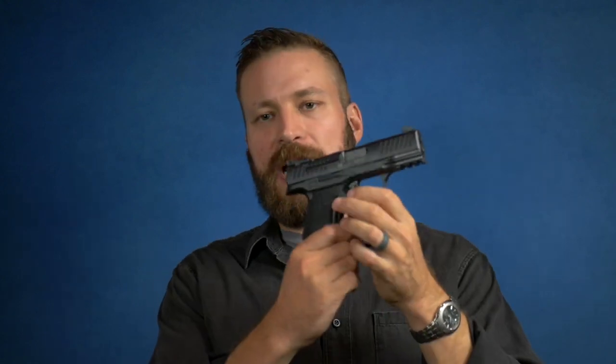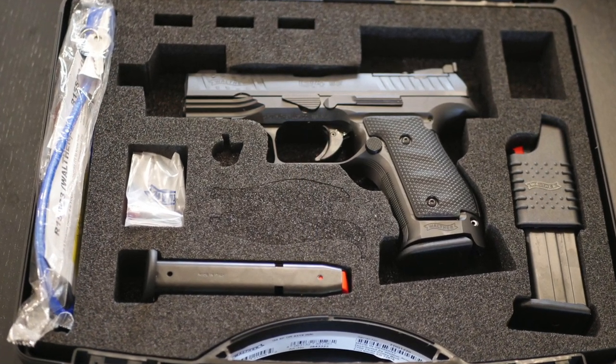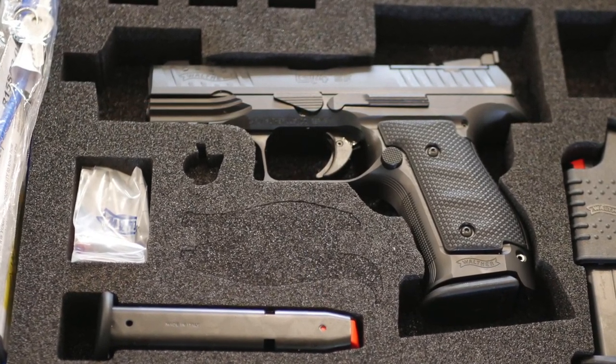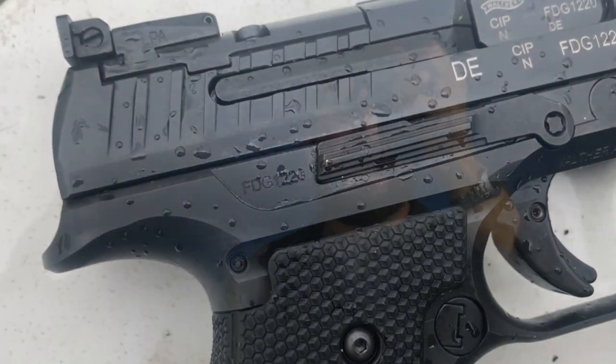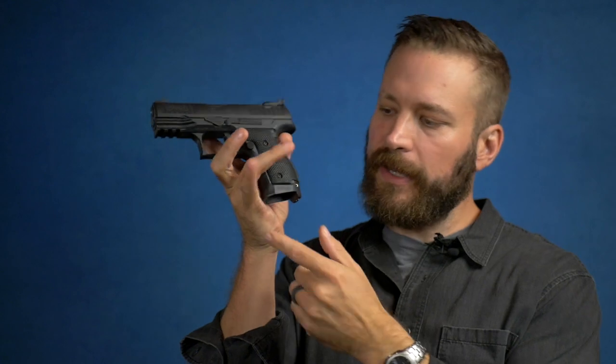Left-handed shooters will be happy because the magazine catch is reversible and the slide can be dropped from the right side of the pistol as well as the left, so everybody can manipulate this firearm however they see fit. The trigger guard is very thin and provides excellent access to your knuckle underneath it — it does not rub at all. There is a little bit of a heel at the bottom of the grip which extends the base flush with the magazine, making it a compact in the front but slightly longer at the rear — I've decided to name this a mullet grip.